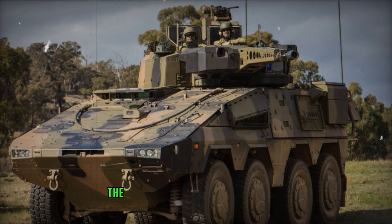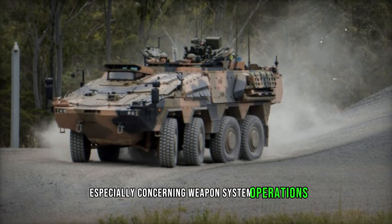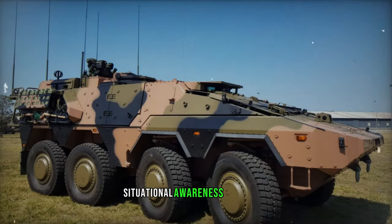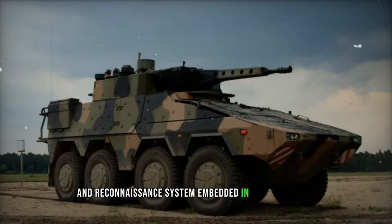Lance Corporal Crawford underscored the significance of witnessing first-hand the impact of their feedback on the Boxer's design, especially concerning weapon system operations. Sergeant Hughes commended the new electronic systems for providing a battlefield situational awareness advantage, highlighting the strategic importance of the combat intelligence, surveillance, and reconnaissance system embedded in the Boxer CRVs.